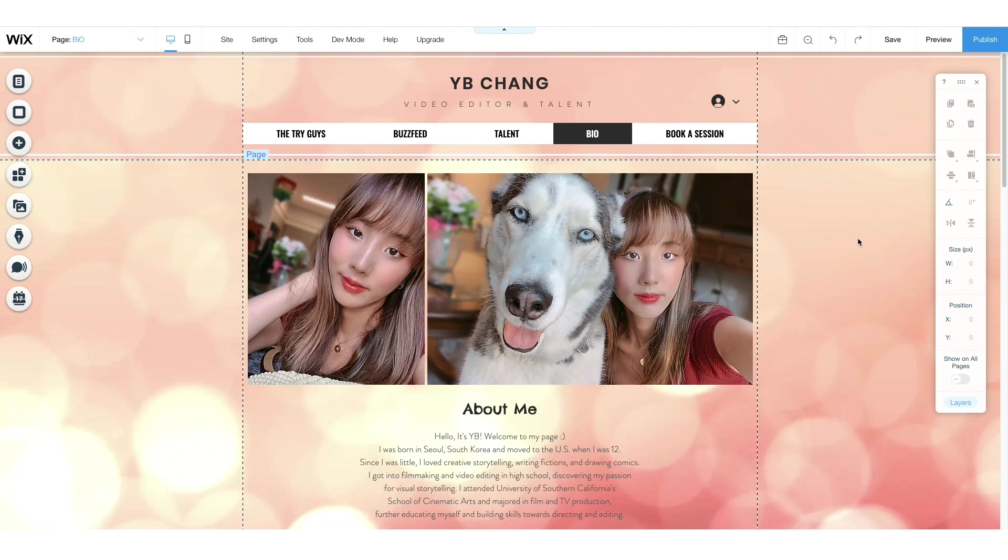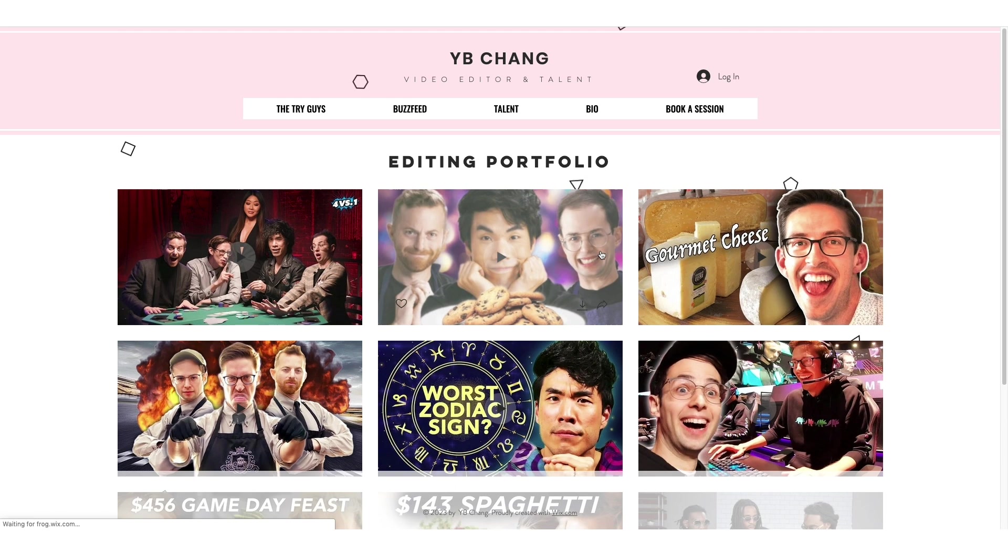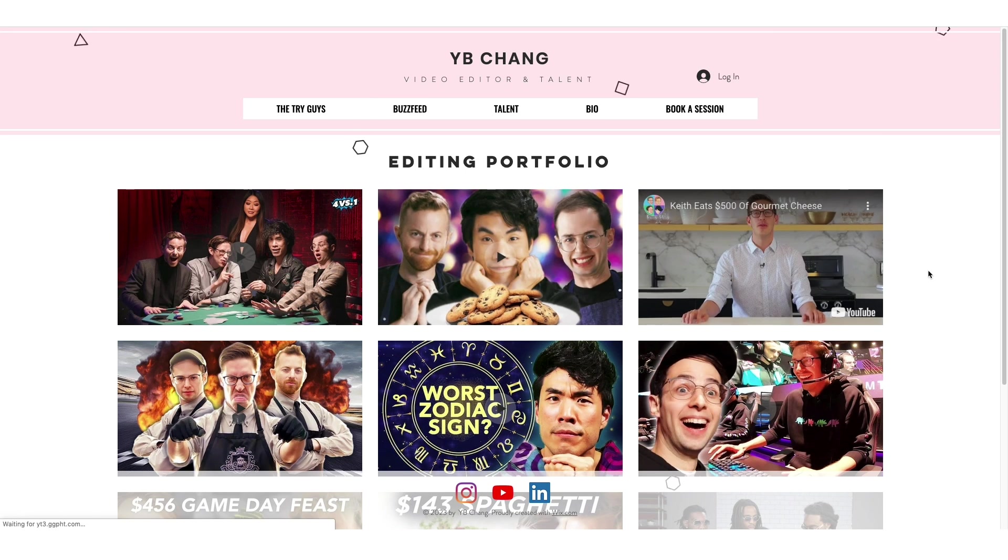Now that everything is done, I'm going to hit publish. I've named the domain ybchengofficial.com, and here is the final website.